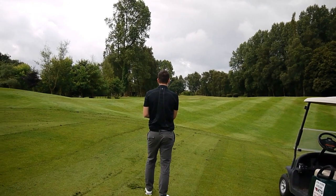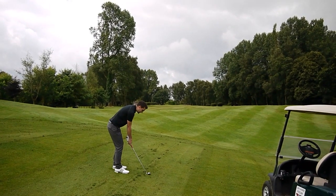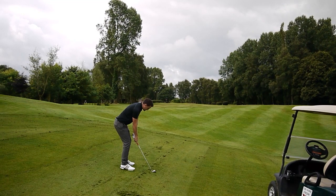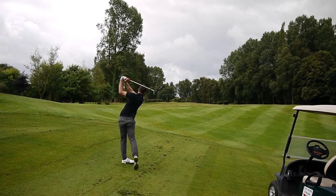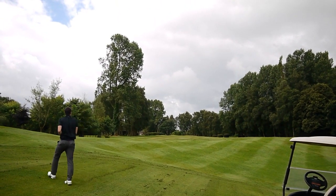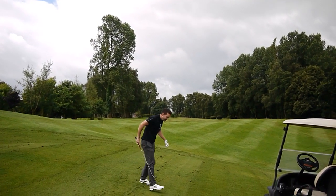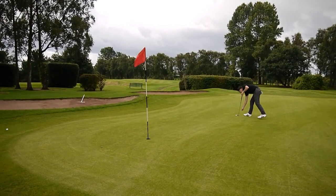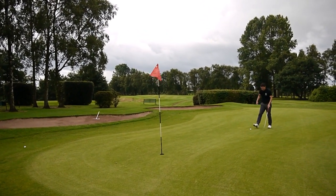I'm going to hit this at the flag — I'm going to draw it counter to the slope. The flag's on the left side anyway, so I don't want to miss it left either. Got to put it close. Be it. Oh, great shot! You muppet! The majestic shot's just been hit in there. This Whitefield Golf Club brings the best out in us, doesn't it? That's the hardest hole we've played so far.